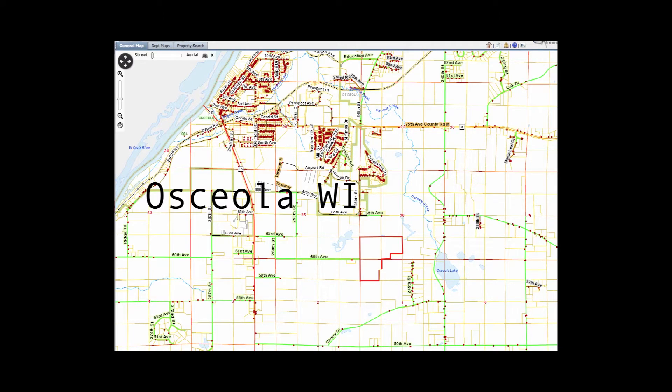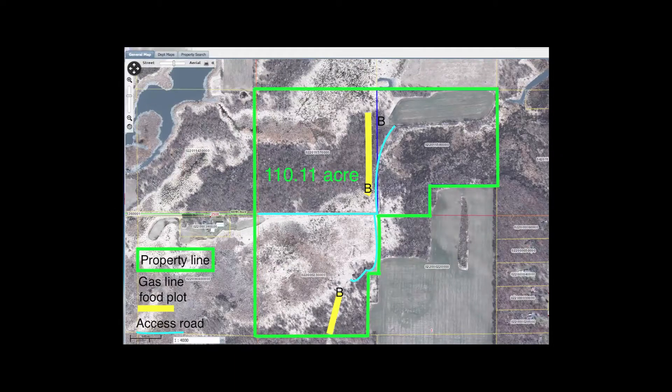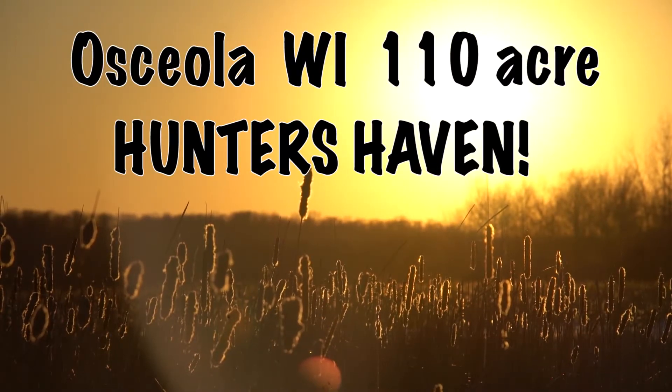Located just outside of Osceola, Wisconsin, and just 10 minutes from the beautiful St. Croix River, lies a 110-acre wildlife sanctuary that is truly a one-of-a-kind hunter's haven.